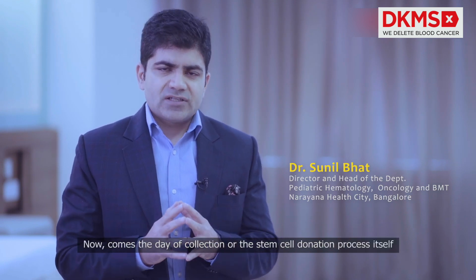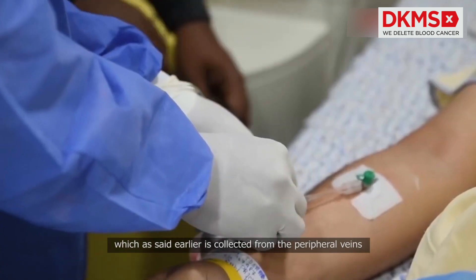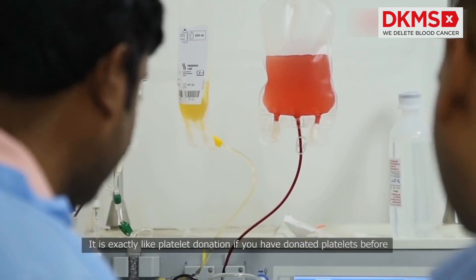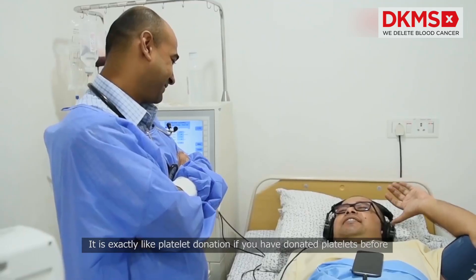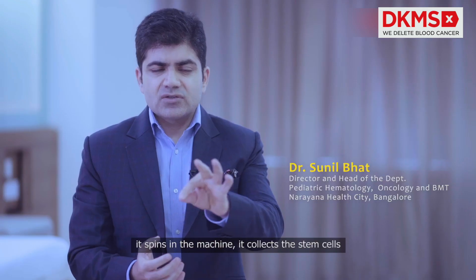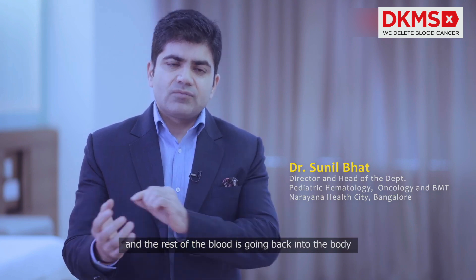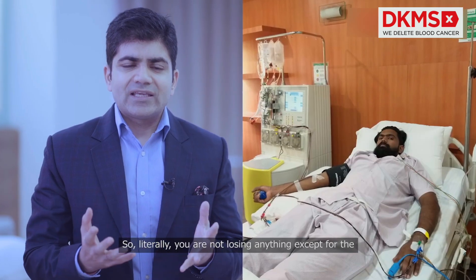Now comes the day of collection, or the stem cell donation process itself, which is collected from the peripheral veins. It's exactly like platelet donation if you have donated platelets before. The blood from the vein goes out, spins in the machine, it collects the stem cells, and the rest of the blood goes back into the body. So literally you're not losing anything except for the extra stem cells which have been stimulated by the GCSF injection.